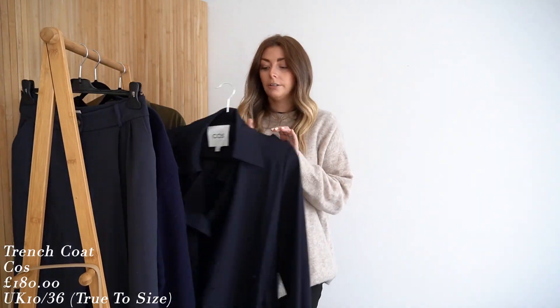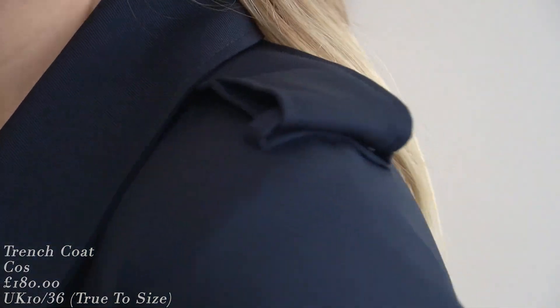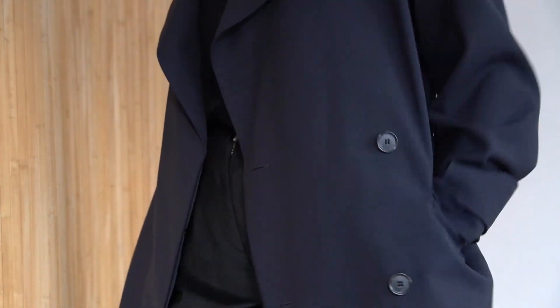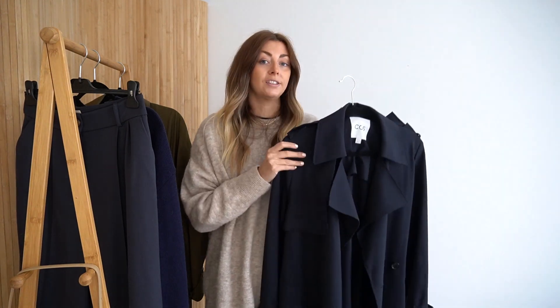Now while we're on the topic of trench coats, I'd like to introduce trench coat number two. I've actually worn this in a lot of outfits recently because the weather has been a bit gloomy and chilly. There are lots of outfits with this coat coming up, and I also have a video coming up — I believe next week — which is a 'five ways to wear this trench coat', so stay tuned for that one.